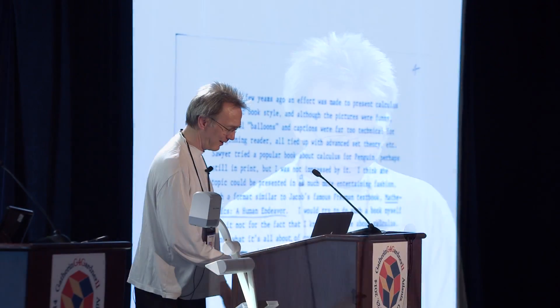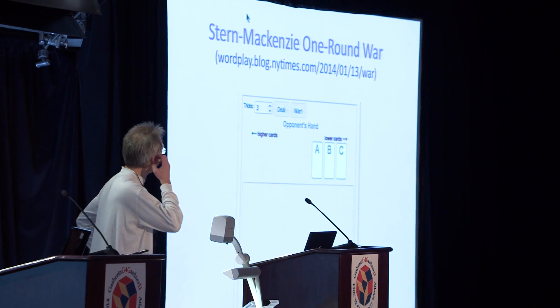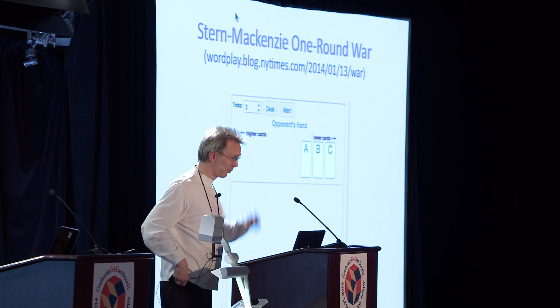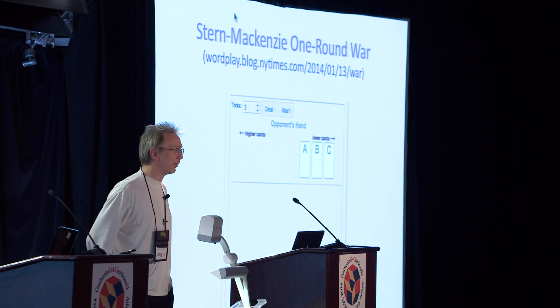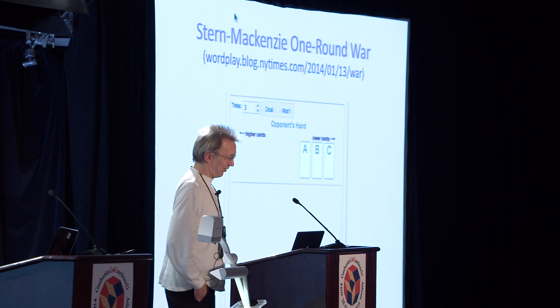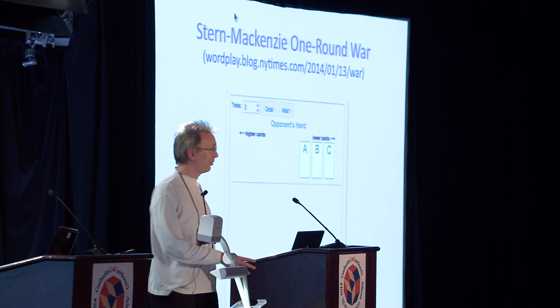But that's not what I'm talking about today — I'm talking about a card game. I call this game One Round War. This is sort of collaborative work with a friend of mine named Howard Stern, and it was written about by Gary Antonek in his Number Play blog in the New York Times earlier this year.